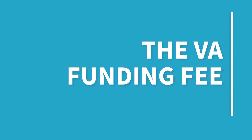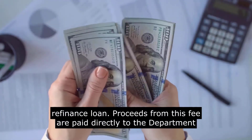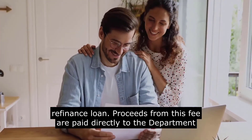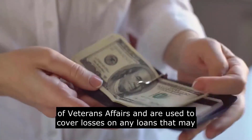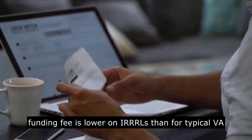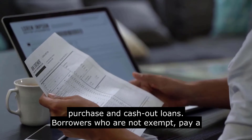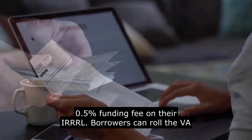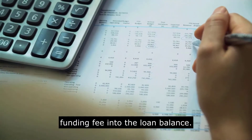The VA funding fee is an upfront fee applied to every purchase and refinance loan. Proceeds from this fee are paid directly to the Department of Veterans Affairs and are used to cover losses on any loans that may go into default. The good news is the VA funding fee is lower on IRRRLs than for typical VA purchase and cash-out loans. Borrowers who are not exempt pay a 0.5% funding fee on their IRRRL. Borrowers can roll the VA funding fee into the loan balance.